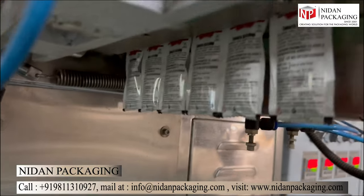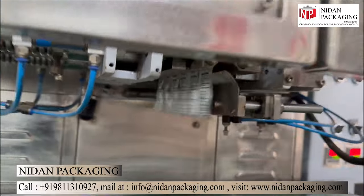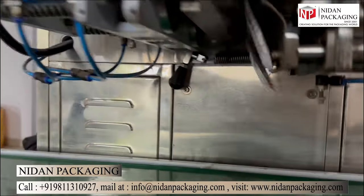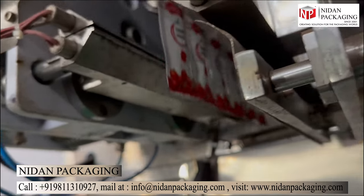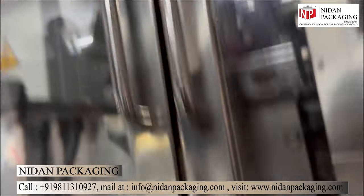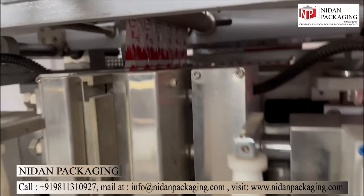But that's not all. This machine doesn't just pack, it seals. And not just any seal — a four-side seal. This means every pouch or sachet is sealed tightly on all sides, preventing leakage, contamination, or tampering of the products. It's the kind of security you want for your products.